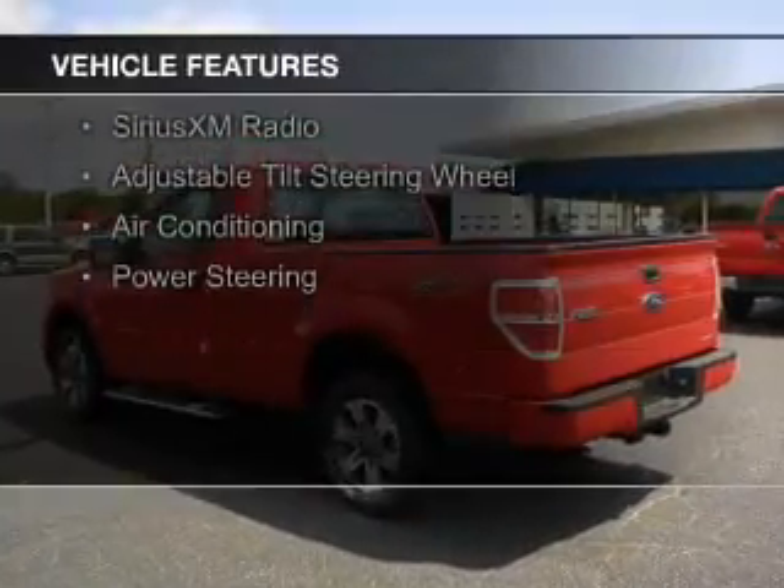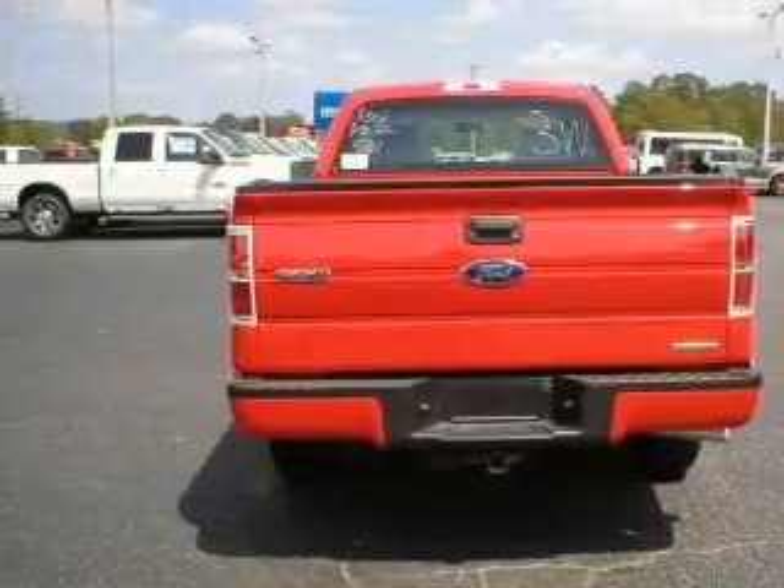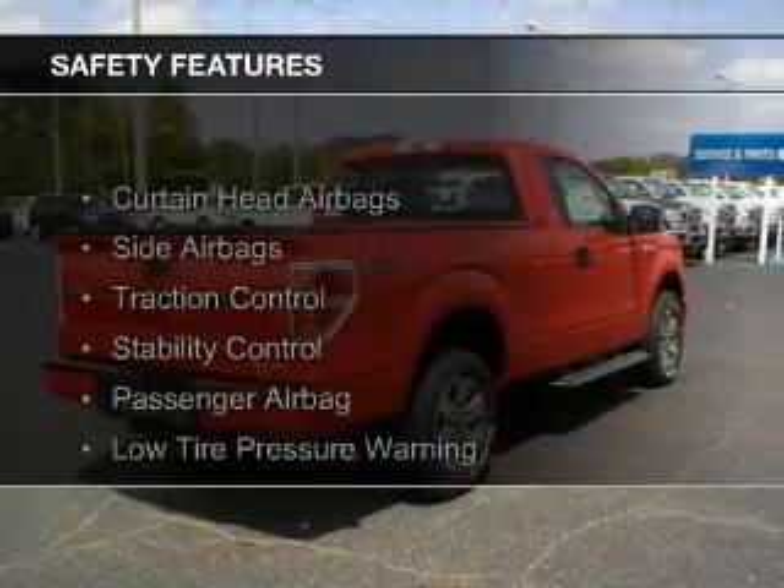The features include Sirius XM satellite radio, an adjustable tilt steering wheel, air conditioning, and power steering.